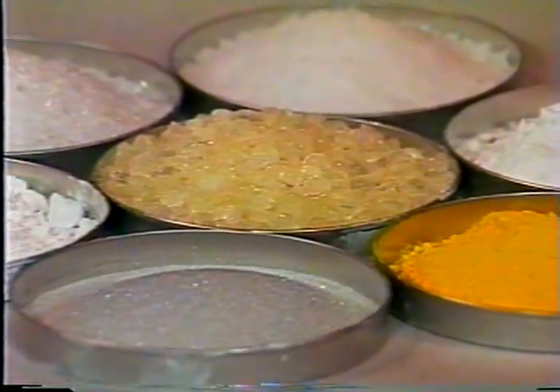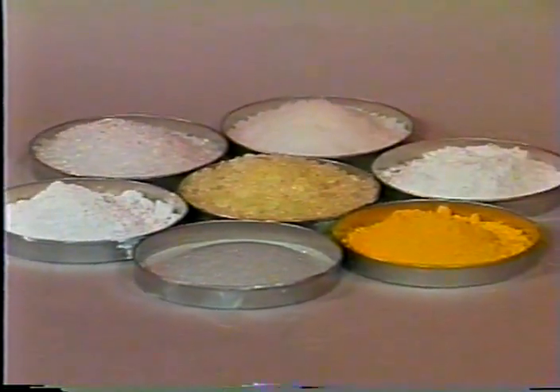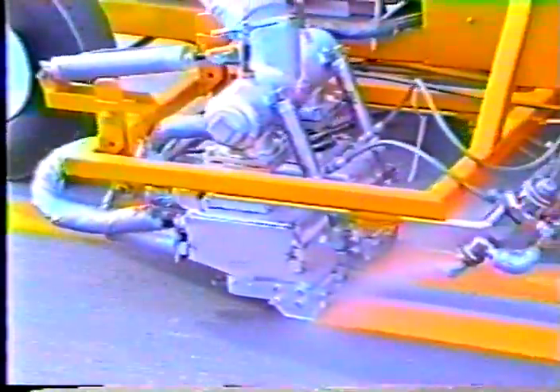Thermoplastic pavement markings are composed of three basic materials: plastic resin binders, filler materials consisting of marble and glass microspheres, and color pigments. These materials are heated in a kettle until they reach a temperature of approximately 425 degrees Fahrenheit, when they are then discharged and permanently bonded to the roadway.